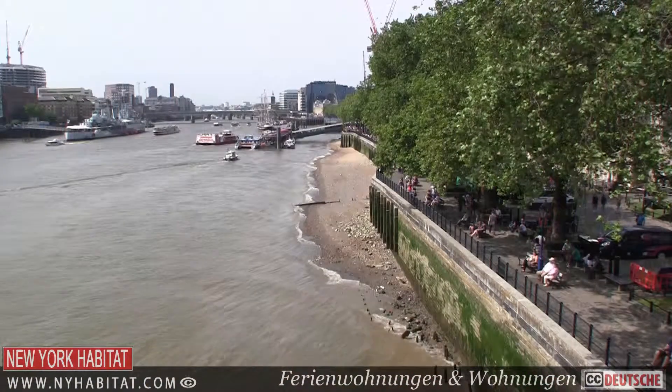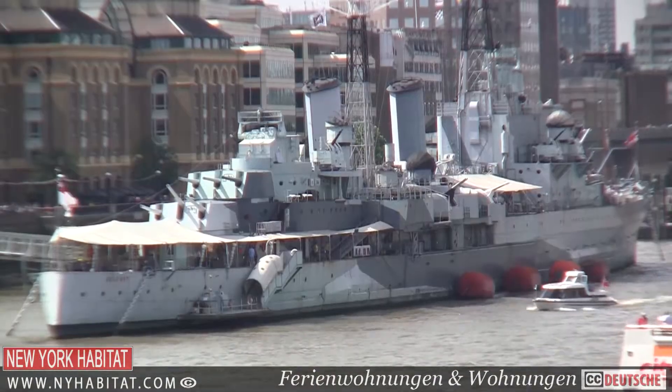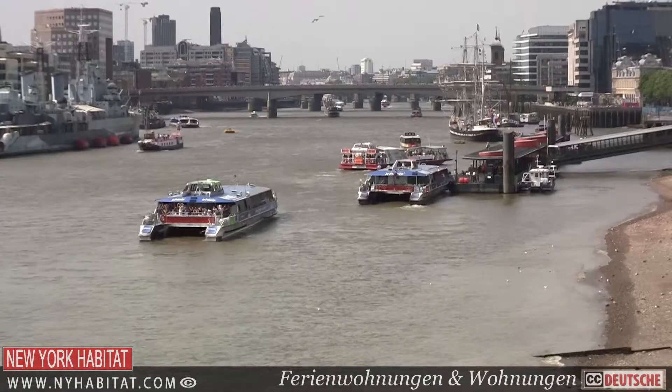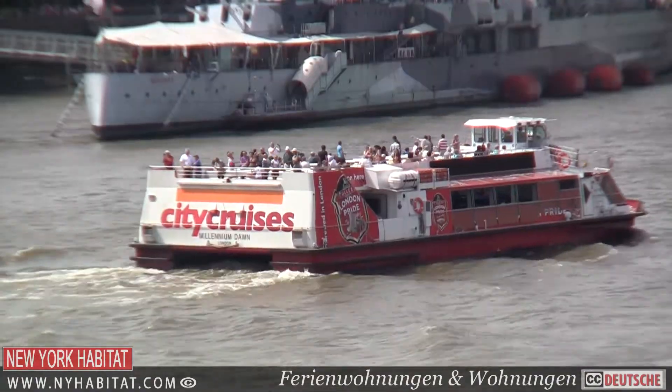The River Thames runs through the heart of London and London would not be the city it is today without it. The river has less impact on London's economy today, but there are several riverboat services and sightseeing tours showing some wonderful riverside attractions.